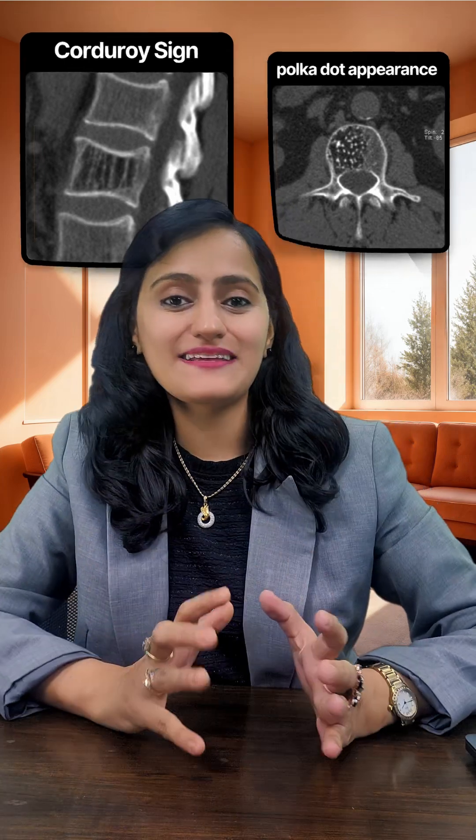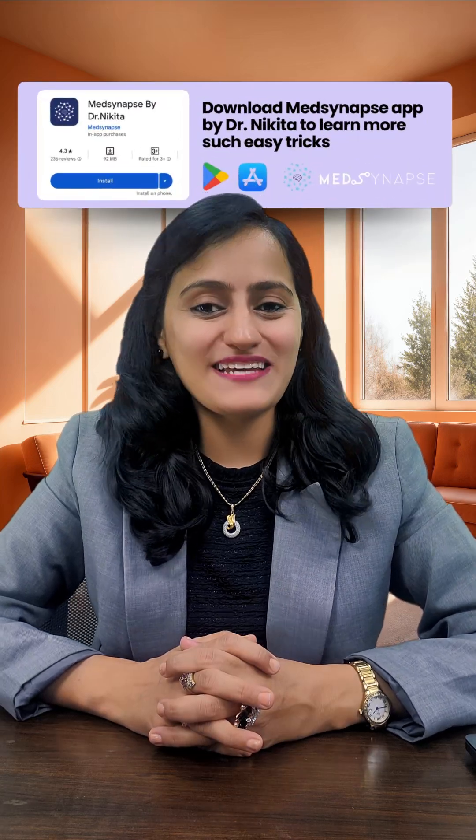So that's the concept and the mnemonic. Remember Hema Malini — polka dot, corduroy, going to jail. That is about vertebral hemangioma. If you liked this trick, do not forget to like this video and stay connected for more such tricks and hacks. Thank you.